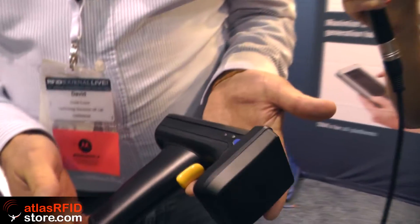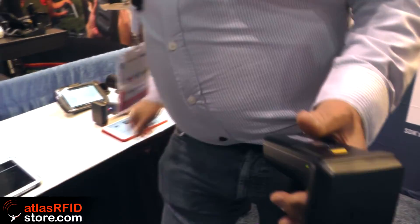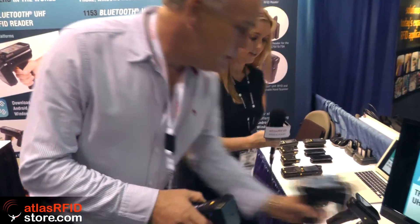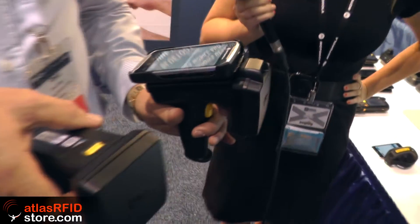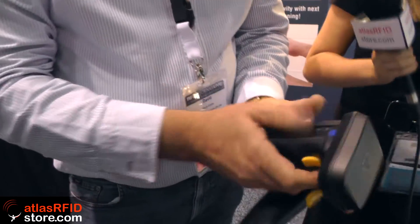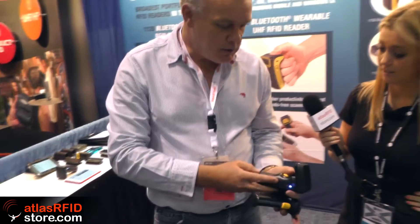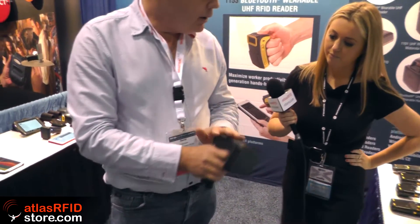The first one we're featuring is the 1128 — a Bluetooth connected UHF RFID reader. It's a very modular device: you can change and snap the antennas together. The device can have either a 2D barcode imager or without one. You can also change the grip — either a handle or a torch grip — for scan-intensive applications.